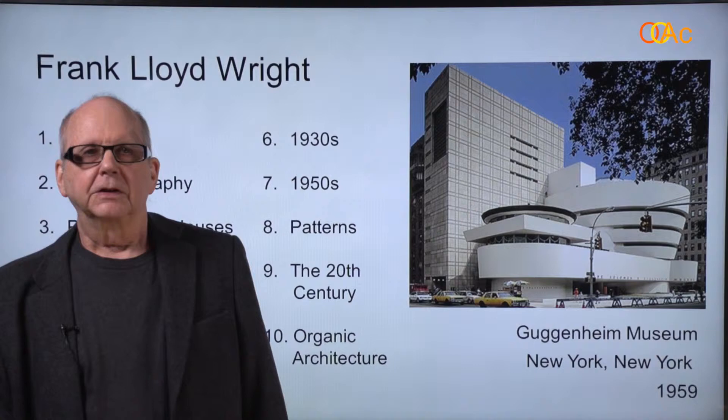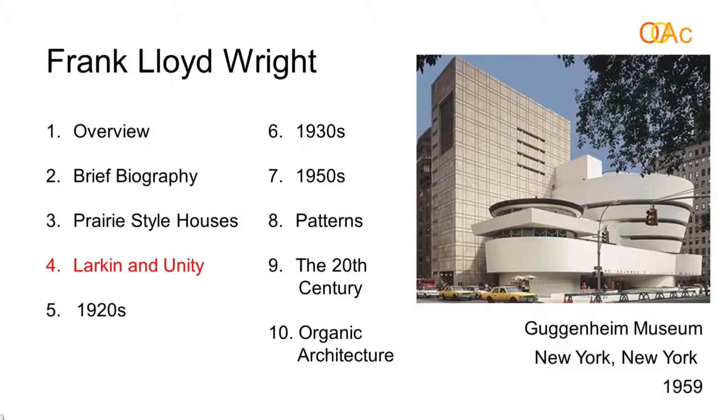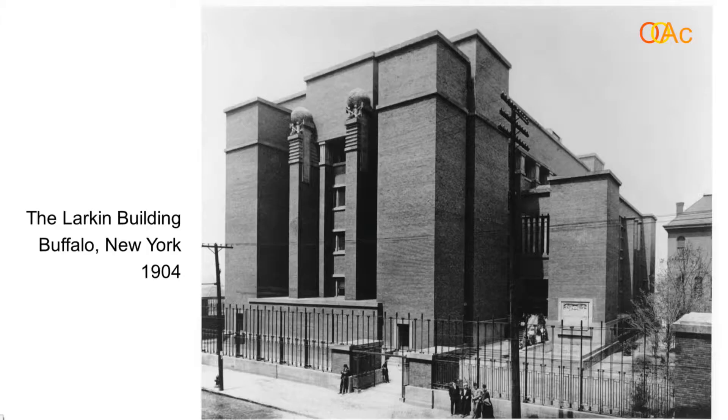We're going to look now at two buildings that Wright did in the early 1900s, at the same time he was doing his prairie style houses. Wright had very little opportunity to do buildings other than houses — there are very few of them — but these are two important ones.